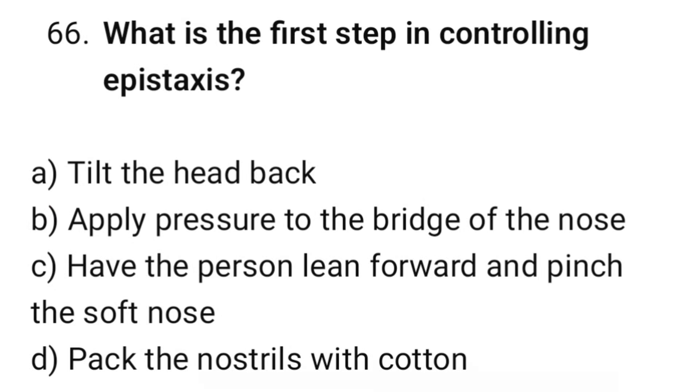Question number 66. What is the first step in controlling epistaxis? The correct option is C: Have the person lean forward and pinch the soft part of the nose.